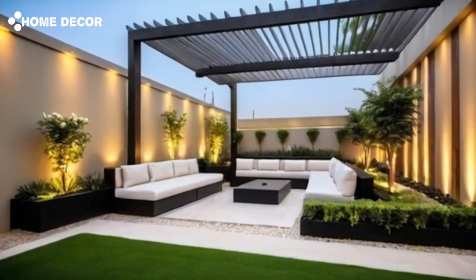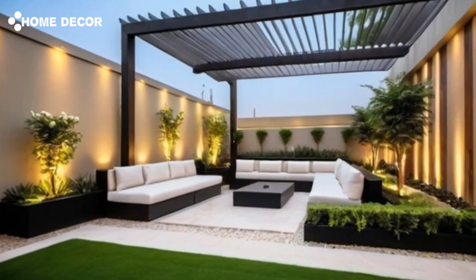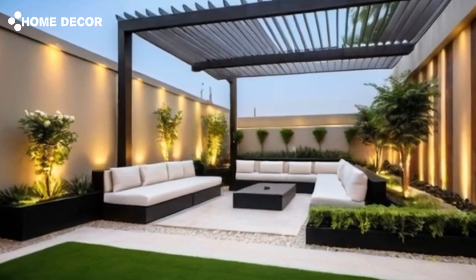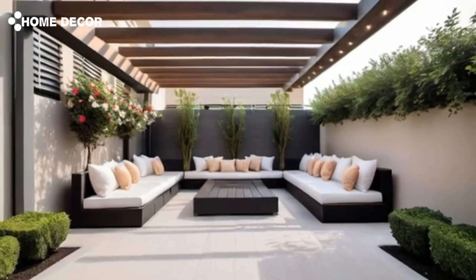Imagine stepping into a new modern patio pergola, home garden landscaping ideas, and terrace rooftop garden. This concept takes minimalist design to the next level, offering a perfect balance between urban living and nature.